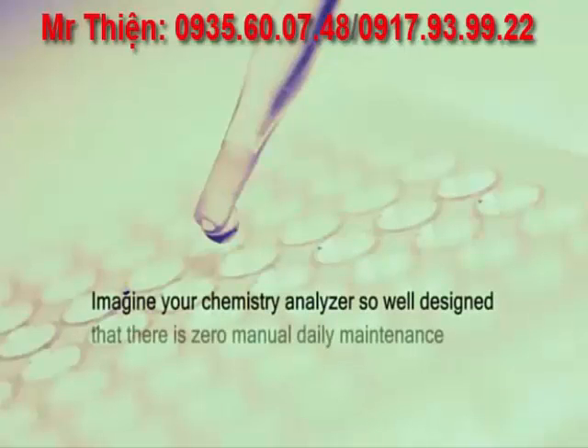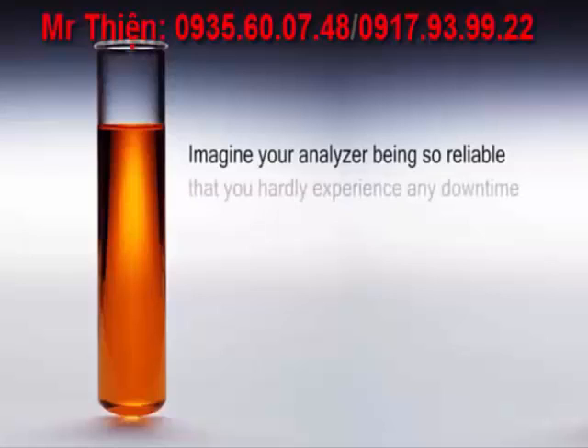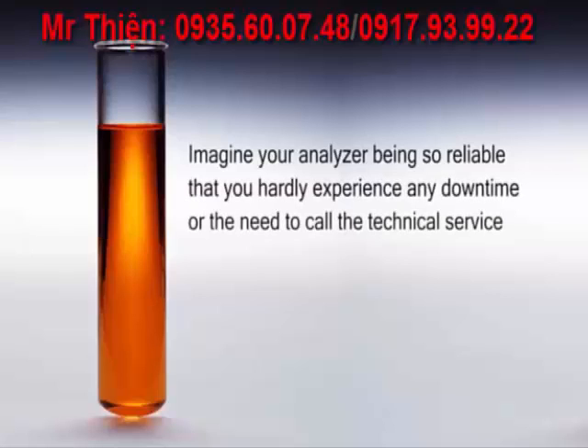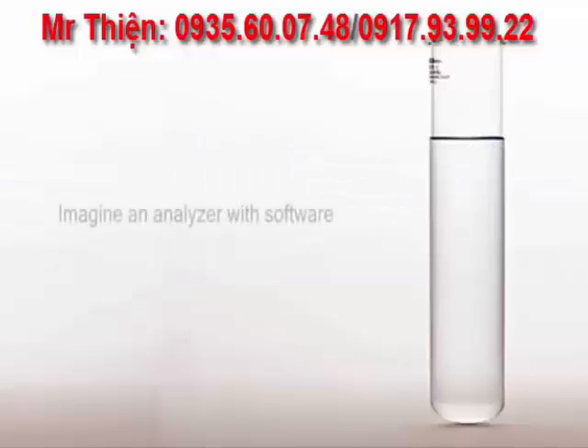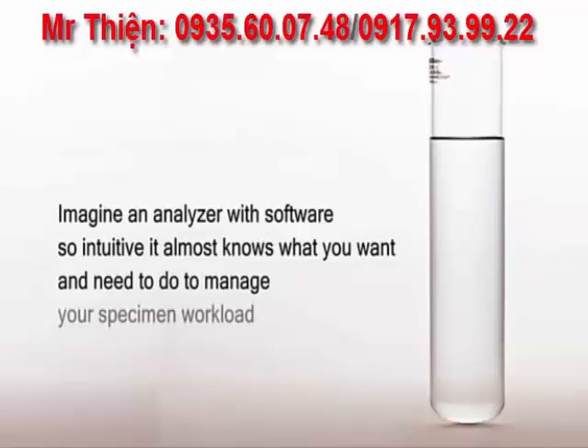Imagine your chemistry analyzer so well-designed that there is zero manual daily maintenance procedures required by the operator. Imagine your analyzer being so reliable that you hardly experience any downtime or the need to call the technical service hotline. Imagine an analyzer with software so intuitive it almost knows what you want and need to do to manage your specimen workload.